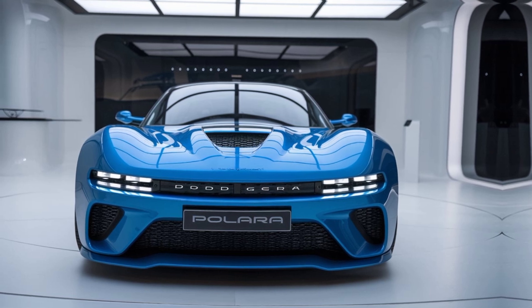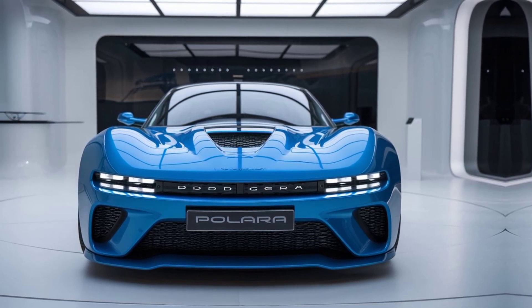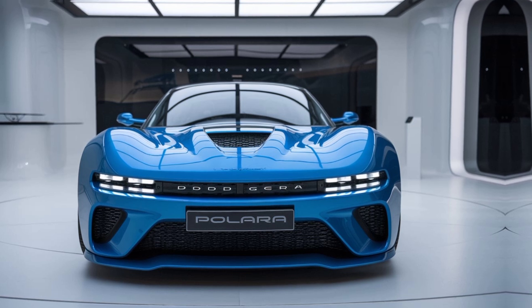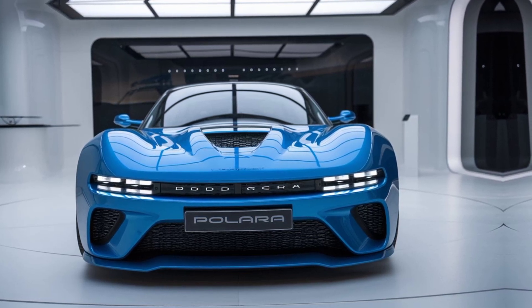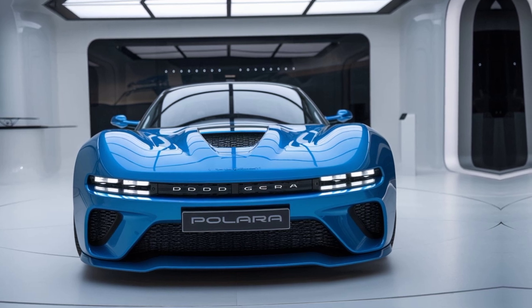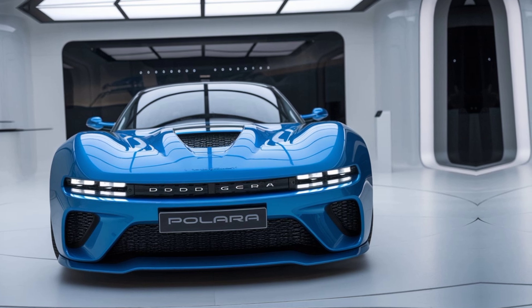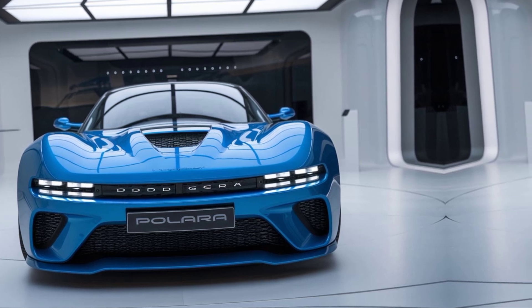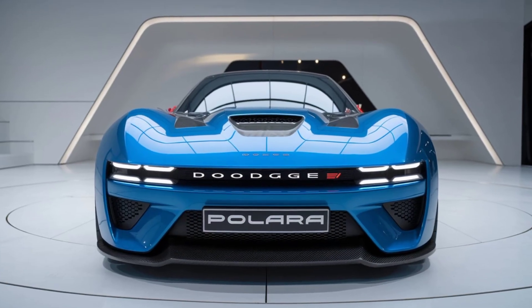The 2025 AMC Hornet X is a perfect blend of classic muscle car DNA and modern technology. Whether you're a fan of the original Hornet or just love powerful, stylish cars, this model is sure to impress. Thanks for watching Marvel Show. Don't forget to like, subscribe, and hit the notification bell to stay updated on the latest car news. Leave a comment and let us know what you think about the new AMC Hornet X.